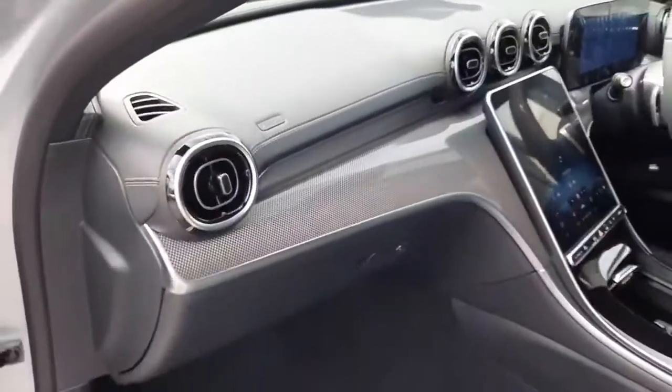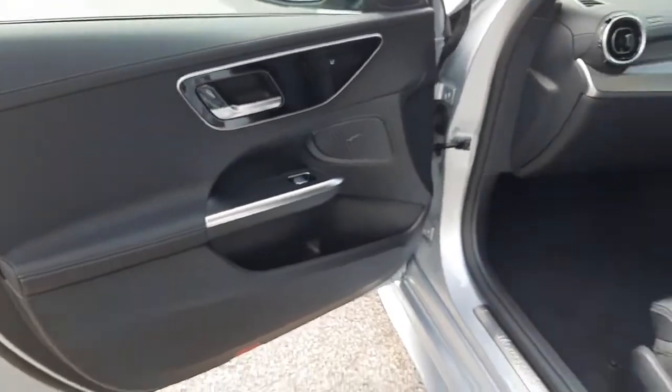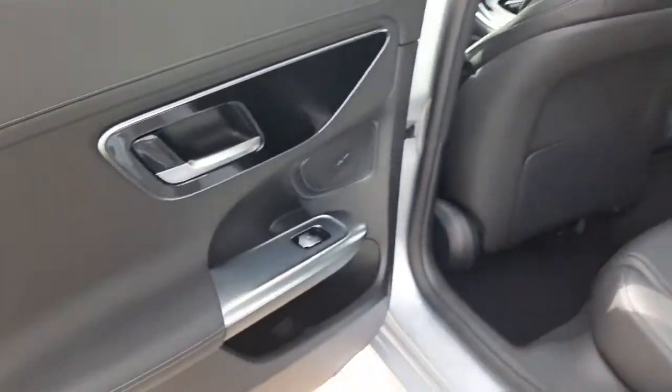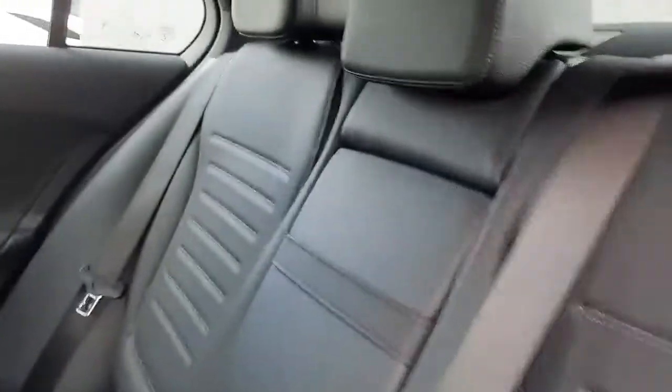Inside, this car has heated front seats. It's also finished in a black leather interior with a leather-bound Ashton as well. It's got lumbar support in the front seats, electric windows, and a rear armrest.